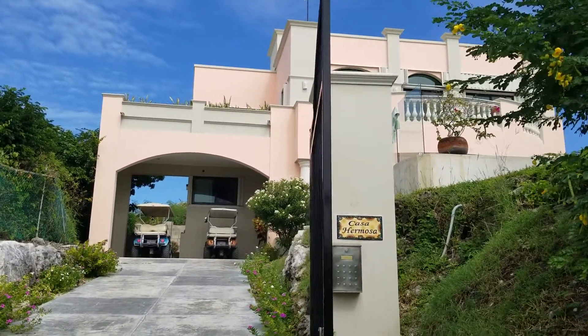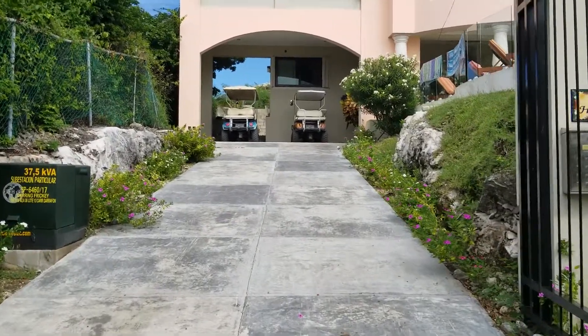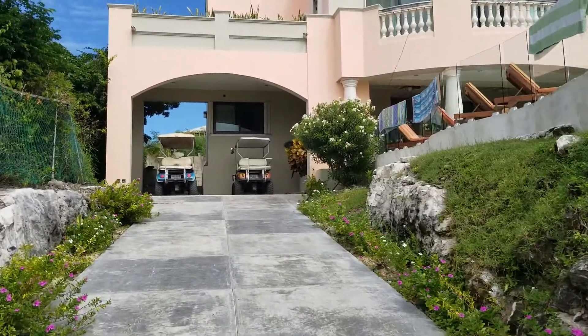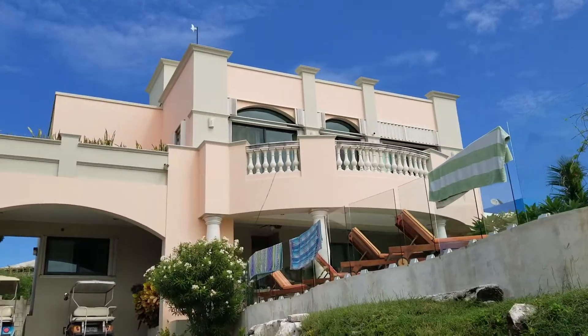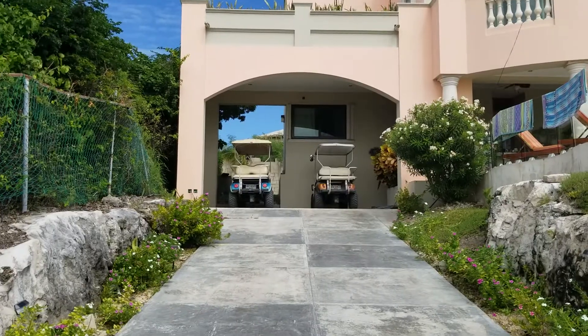This is John and Darren's Casa Hermosa. That's our gates, up the driveway. You can see the house, the balcony, the rooftop. There's our transportation.